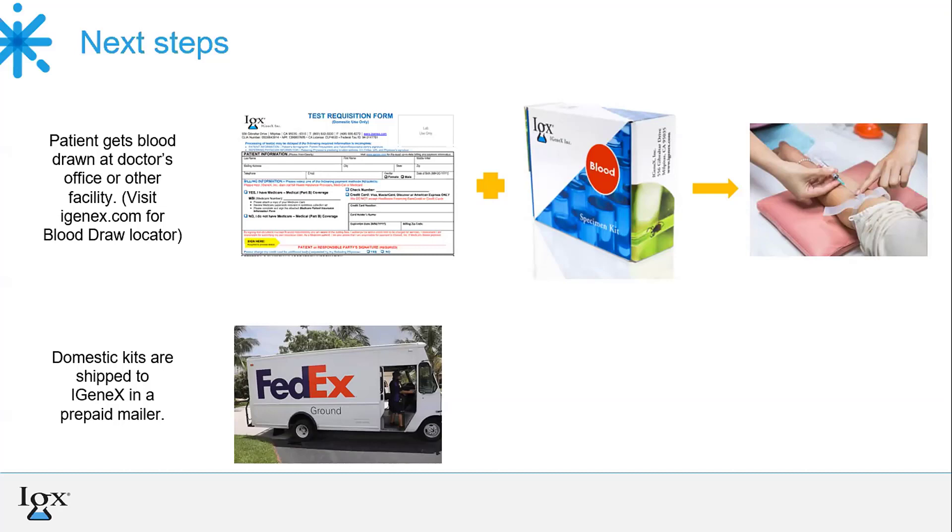Once the TRF has been completely filled out and the sample collected, the patient, the lab, or the doctor ships the sample and paperwork to us. We offer a prepaid FedEx mailer for domestic shipping and it usually takes around two days to get to us. Once we receive samples, testing typically takes around seven to ten business days to process, upon which we send results to the referring provider. Doctors can also sign up for our lab portal where they can access past results from September 2016 onwards.